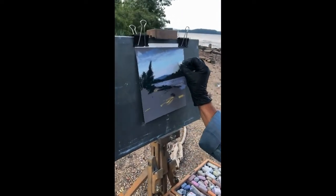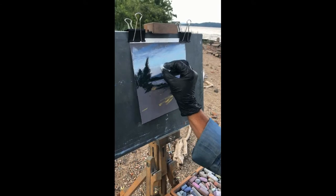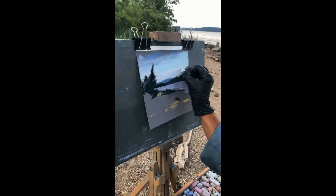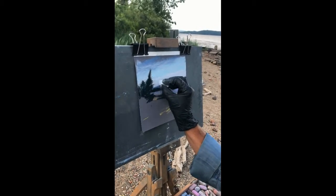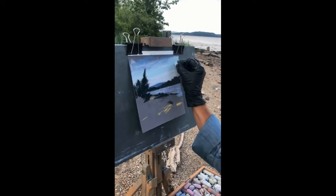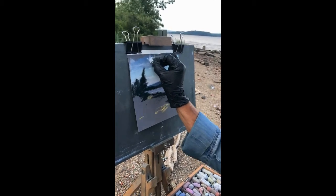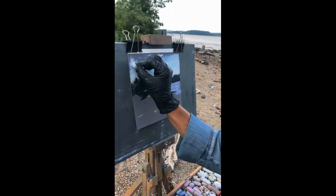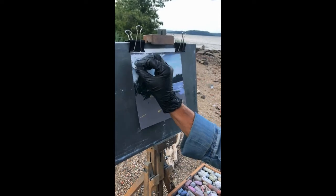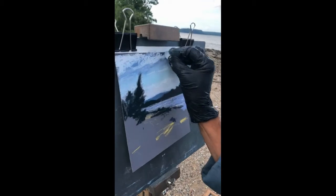I'm going to try to finish up my sky and get some of those distant clouds and keep that pink that's way back there. I just love the sound — I don't know if you can hear it, but I'm working on a sanded paper, so you can hear the abrasion of the pastel hitting the paper.